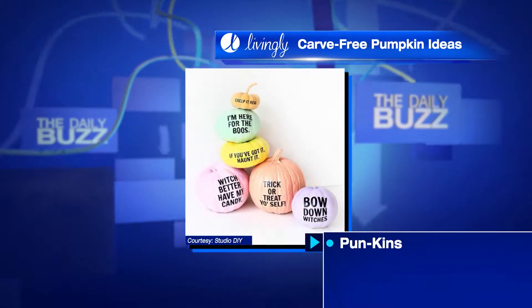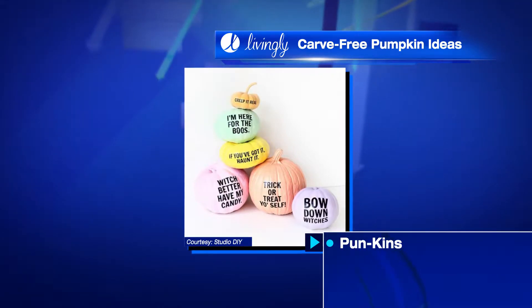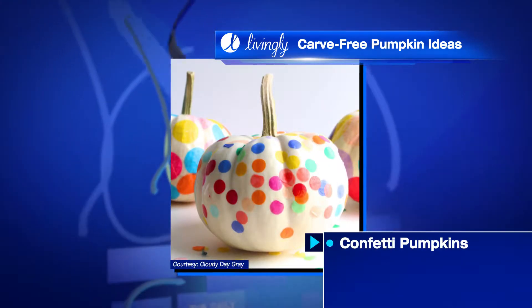That statement can come in the form of funny puns. Grab some tattoo paper, download the pun, and boom — bow down. That's a dad joke waiting to happen right there. My kids are gonna love it.